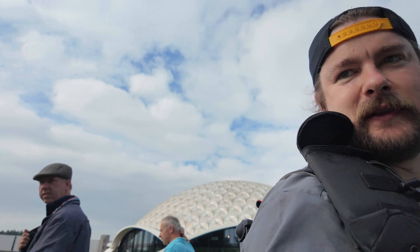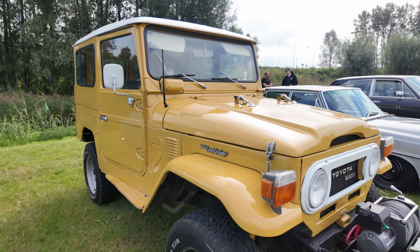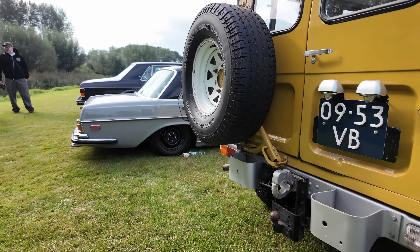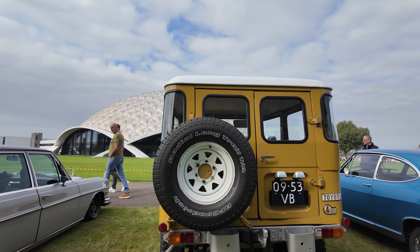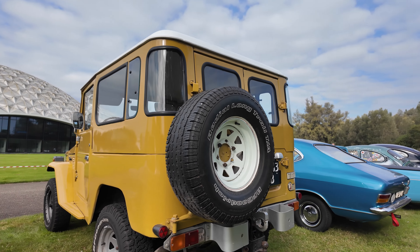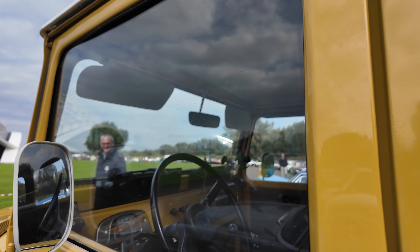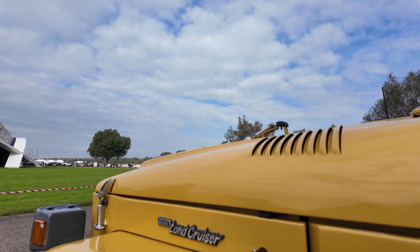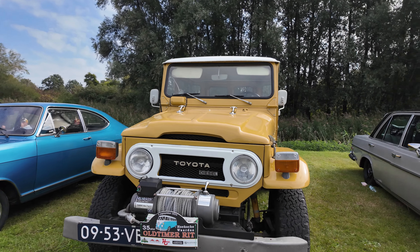We've got this old Land Cruiser — how cool is this? This is proper, proper old school. My camera is too close but it looks so cool. Really really cool — proper old school Land Cruiser. That is an old school off-road vehicle right there.